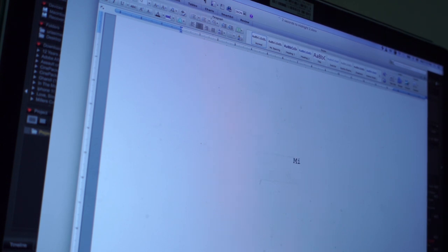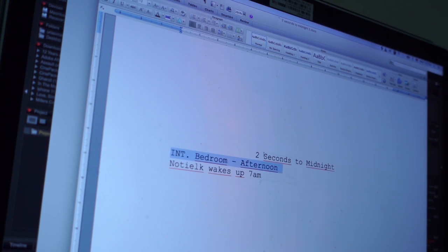Hello everyone, I'm Uriye Simangu and I did this video to show you how I shot my short film '2 Seconds to Midnight.'